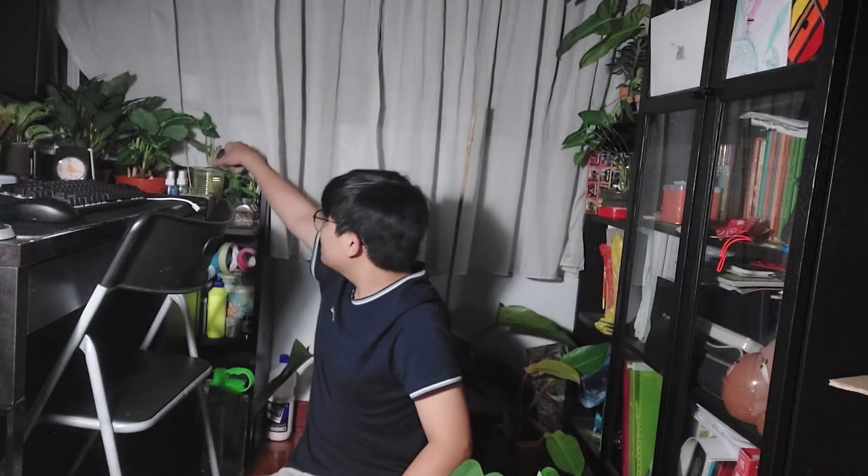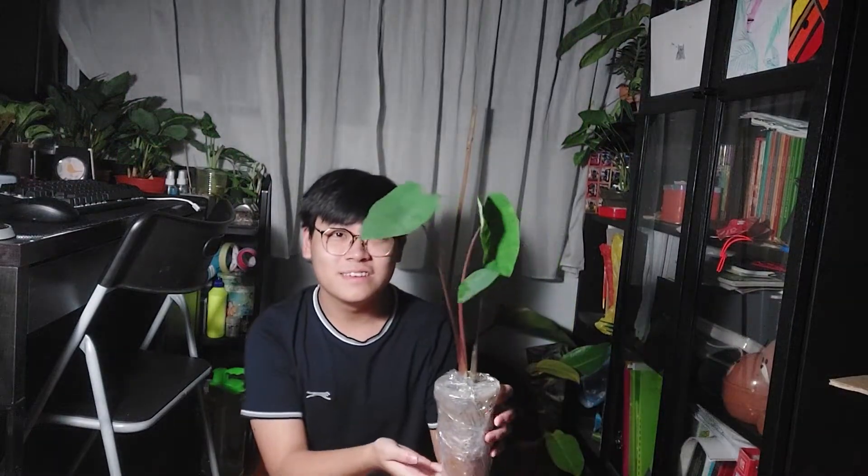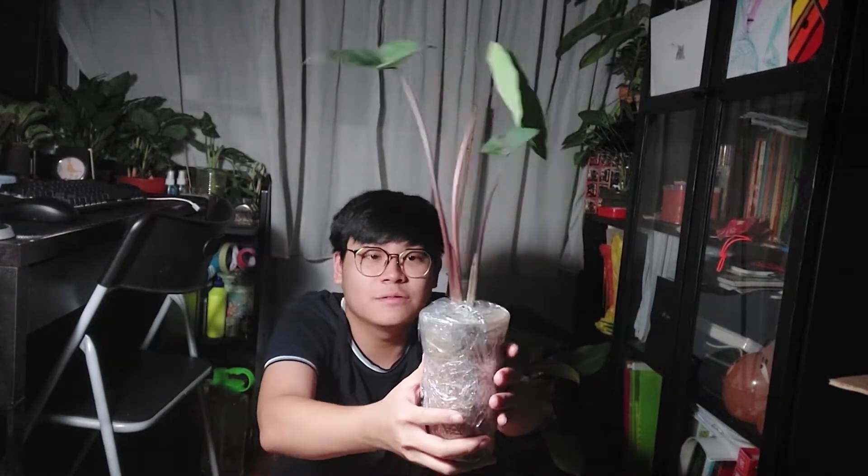Look at this baby — she is so pretty! This is a Calocasia Black Magic, you guys. I can't believe I got this. It is absolutely beautiful. My friend sent it once before as a bigger plant and it did not go well — it all went away. This is the stump right here, so it could grow back. I can still see some growth points, so I really have hope for this baby to grow back.